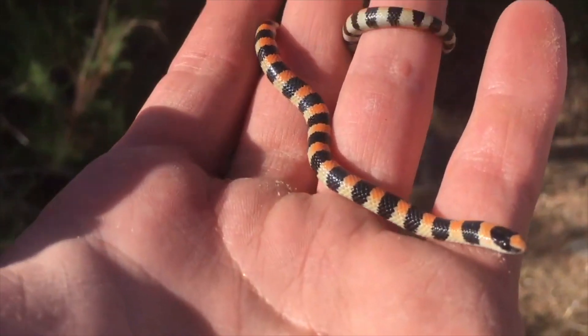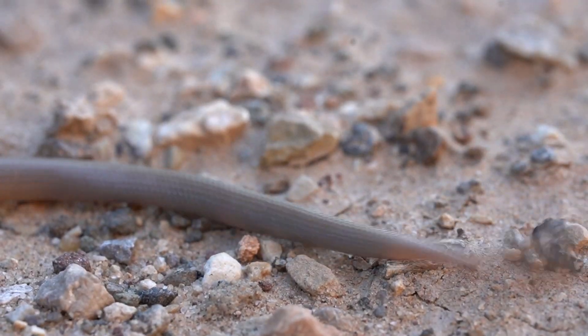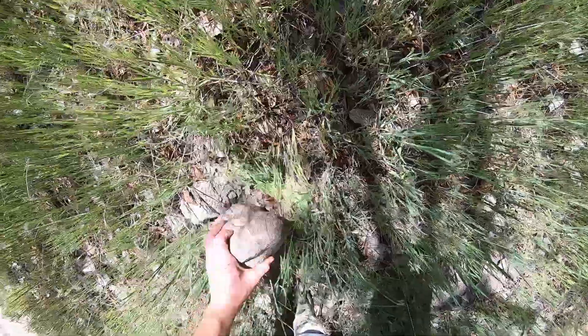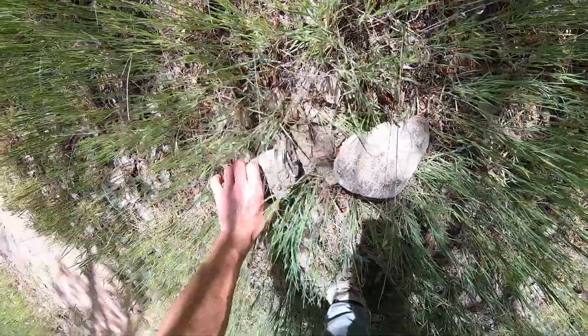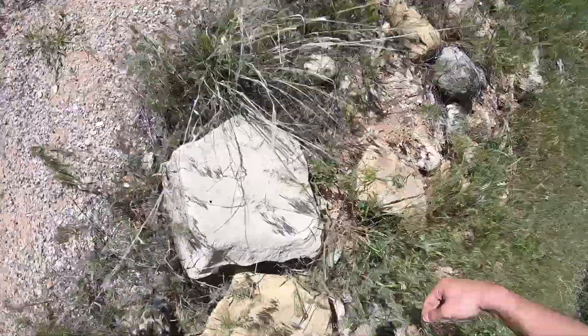I've made an episode about finding ground snakes before, but finding those was only a byproduct of a more elusive snake I had yet to find. The snake I'm referring to is this, the Smith's black-headed snake. And it wasn't until after two years of searching did I flip the right rock after finding countless ground snakes. There's too many rocks.